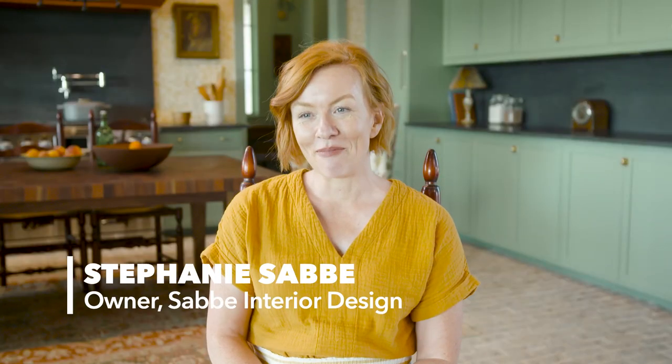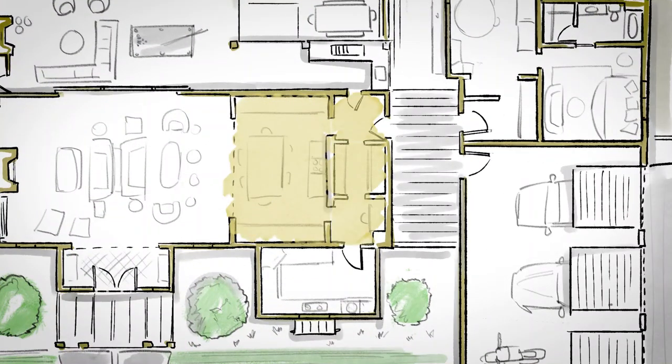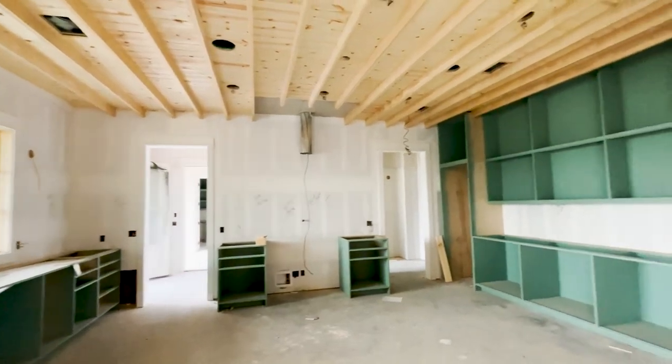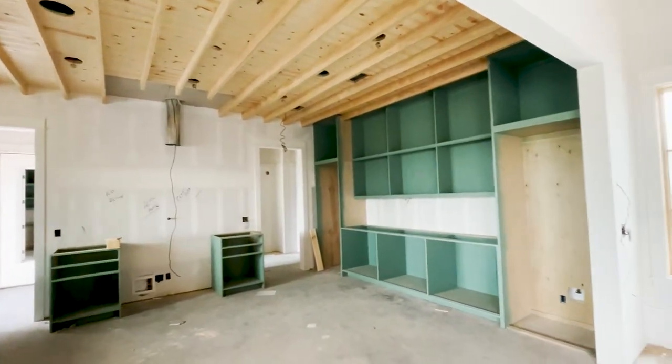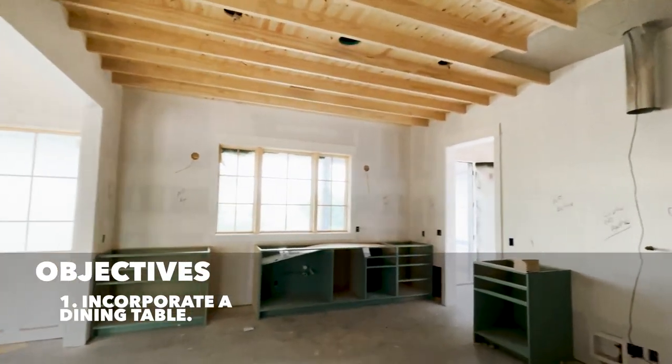My name is Stephanie Sabi, and my firm is Sabi Interior Design. My design style is collected and approachable. We reference a lot of historic architecture and interiors, but also try to think about a fresh take on that. I was assigned the kitchen, the mudroom, the pantry, and the laundry room. So what do you think about this space in its purest and rawest form? I like it. I feel like it has a lot of potential. I feel like this would be a really great space to have more of an eat-in kitchen — put the full dining room in the center of the kitchen, spend some time there longer than you would at a standing island.